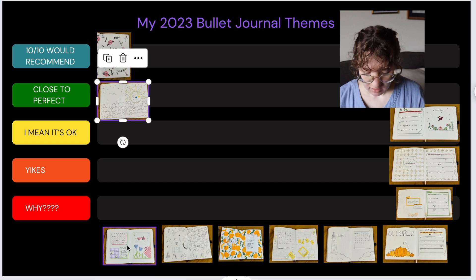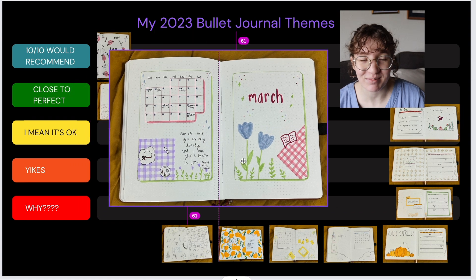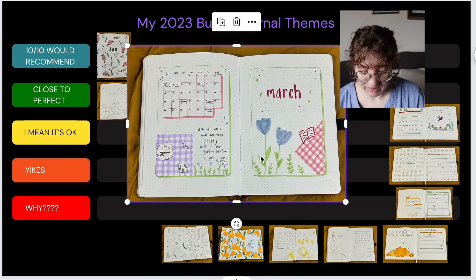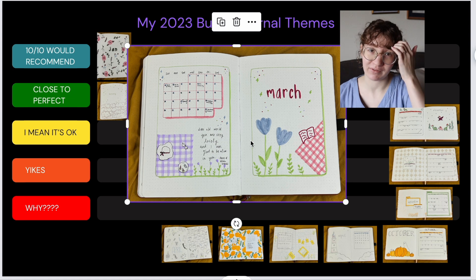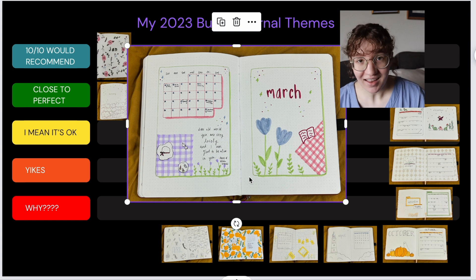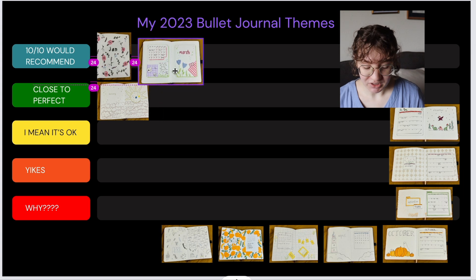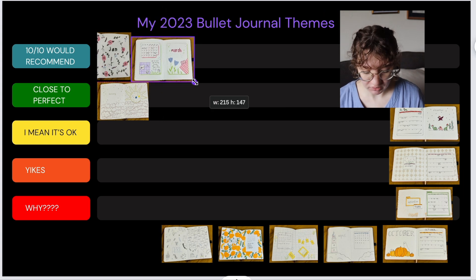March — this theme was really fun. This was a picnic theme and I actually ended up reusing this theme in the bullet journal I made for my mother-in-law. I make her a bullet journal every single year for her school year, and I ended up using it in that journal as well because I loved it so much. So this one is definitely a 10 out of 10 recommend because it was so easy and simple to do, and I love how it turned out — it's so cute.